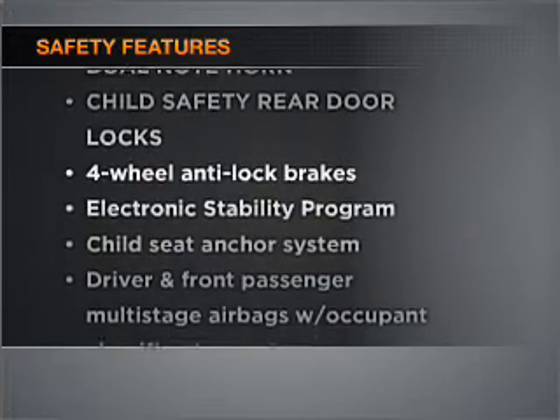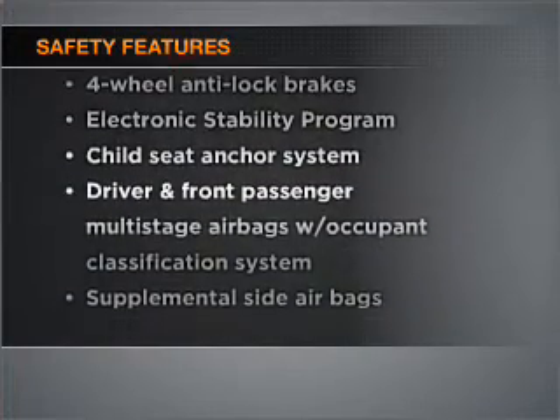Air conditioning, an AM-FM stereo, an adjustable tilt steering wheel. If safety is a high priority, rest assured knowing that these top safety components are included.